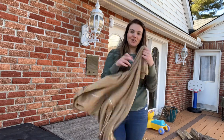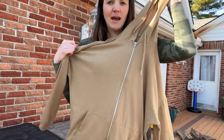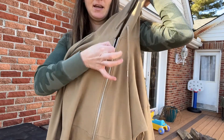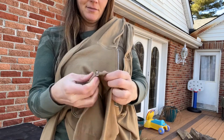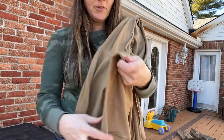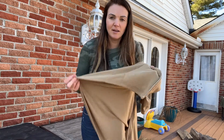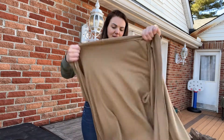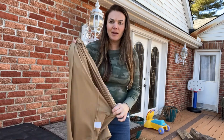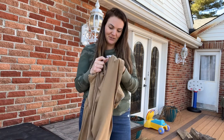Hey guys, look at this really cute sweater that I just got. It's this really pretty khaki color. It has a super nice silver zipper on it. Look at how the bottom is — it's not like a normal sweatshirt. It's kind of like a mix between a cardigan and a sweatshirt, so it has that nice comfy feel to it. It's so cute and it's got such a fashionable design to it.